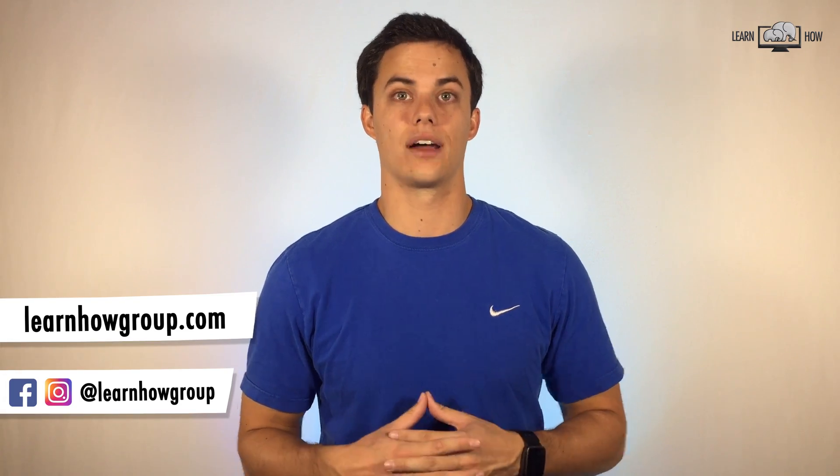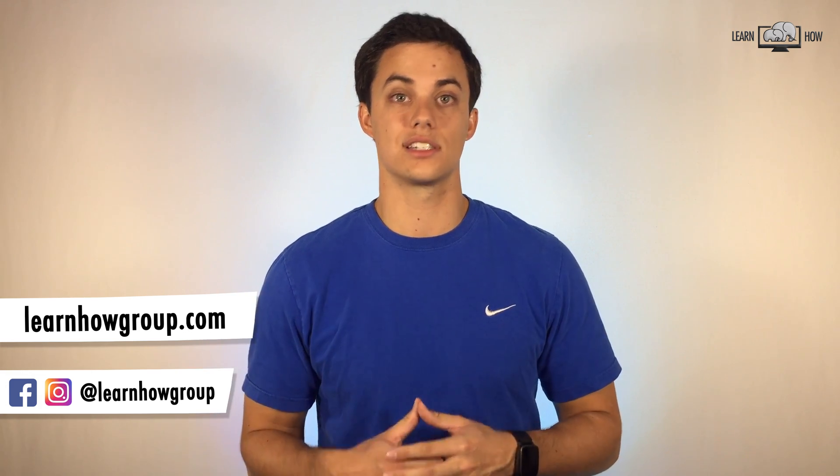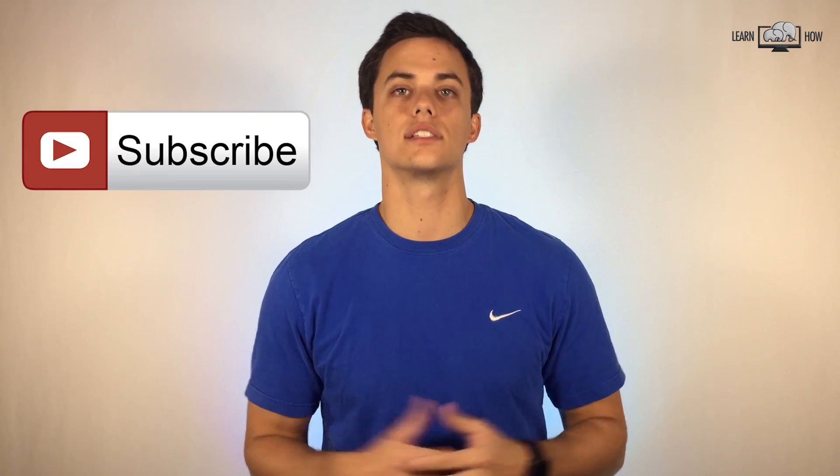I'm Andy and you're watching LearnHow. We create video lessons and tutorials to help people learn how to use technology to improve their lifestyle. If you like what you see in this video please consider subscribing. iOS 11 has been released and if you haven't downloaded it yet, here are just a few of the cool new features available that might help you decide if you're ready for an update.